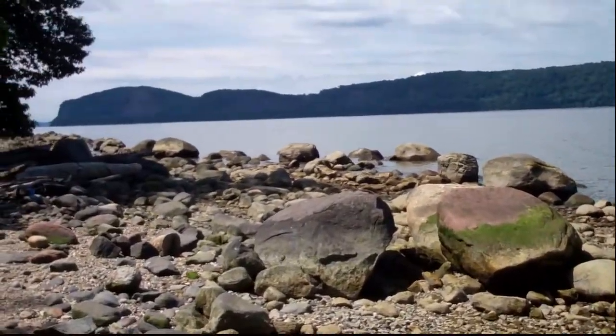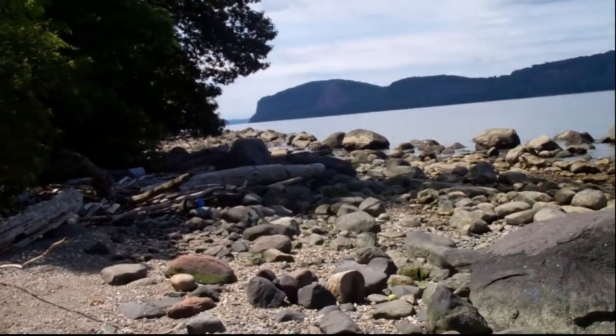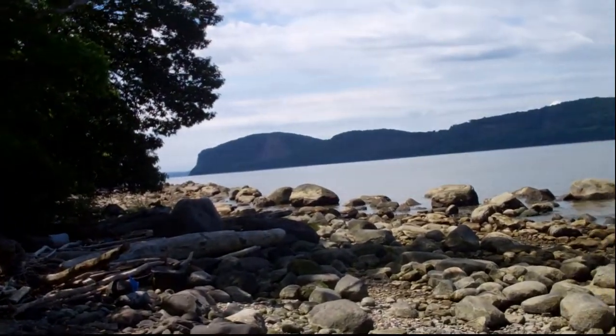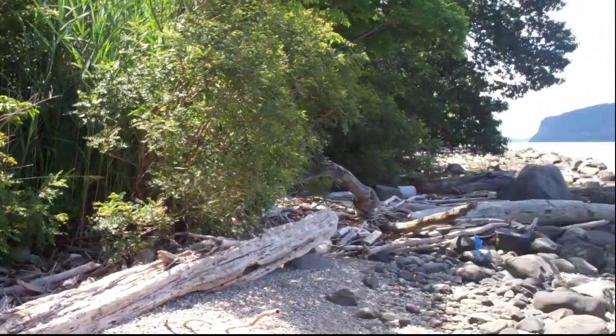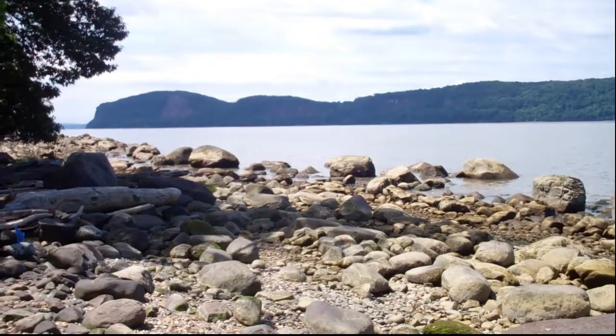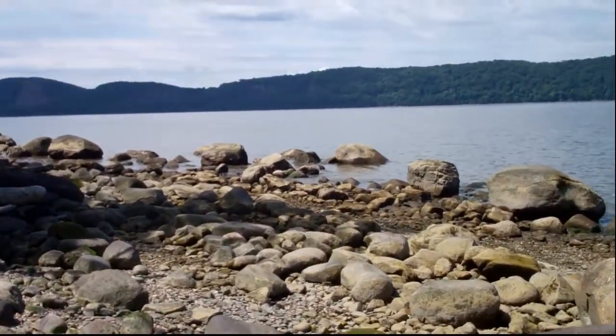I like taking this walk along the Hudson River here at Croton Point. It turns out there's some really interesting evidence you can see on this walk that lets us know this was a lake about 15,000 years ago. When we come across some, I'll point it out to you.